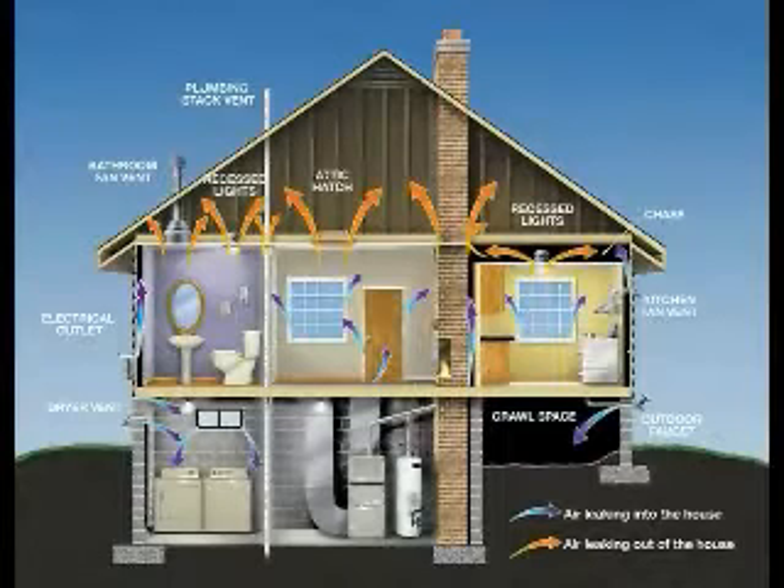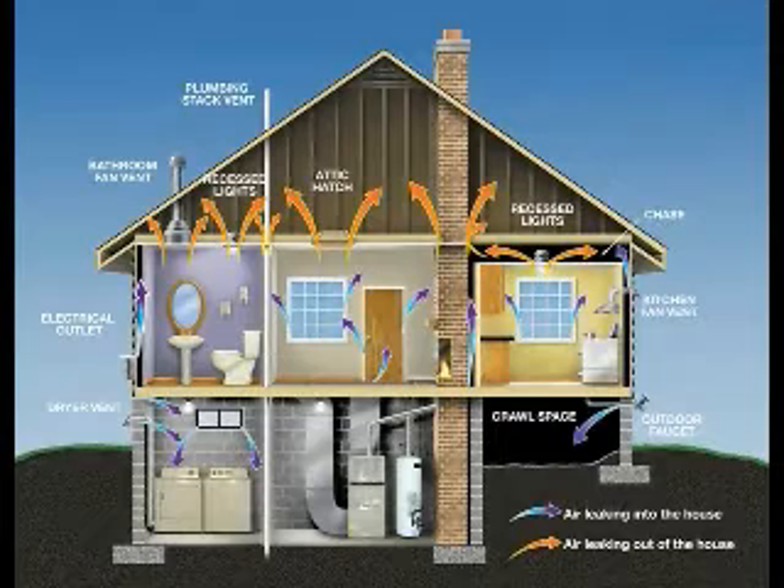When combined, imagine a four-foot diameter hole in the wall of your home — that's the amount of air infiltration found in a conventionally built home. In a Fagano Builders Millennium III green home, that hole is reduced to less than 12 inches.